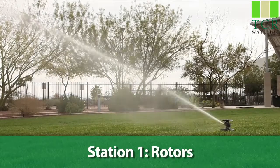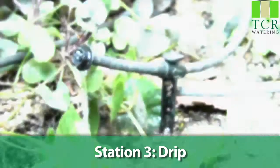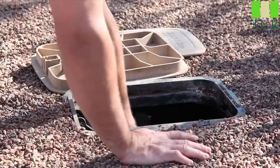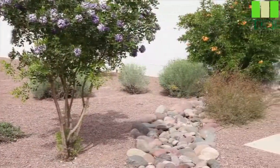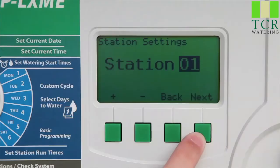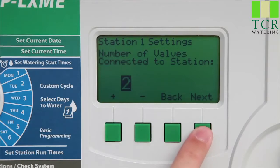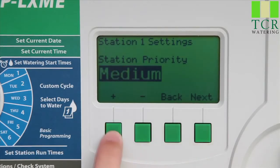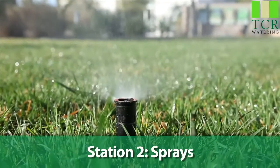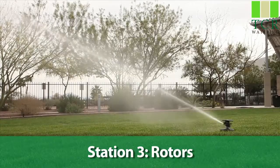In typical controllers, all stations in a program run in numerical order. The only way to change the order is by rewiring the valves. But what if you have fragile landscapes or newly-seeded areas that need to go sooner? The ESP LX lets you assign one of three different priority levels to each station — Low, Medium, and High. This changes the order that stations turn on, so you can make sure high-priority areas get watered before the watering window closes.